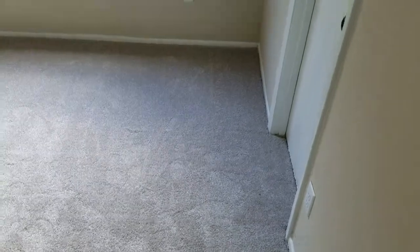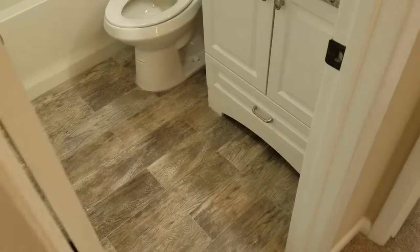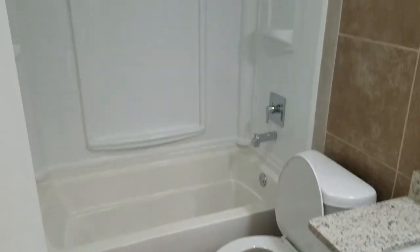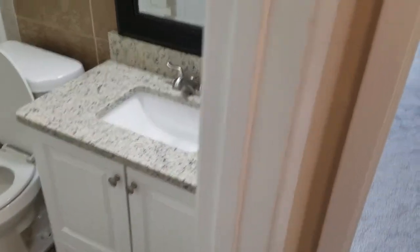Now we're going to go to the second bedroom. Typical floor plan, big enough if you have kids. Then the guest bath — new tile, new tub and shower surround, new vanity with granite countertops.